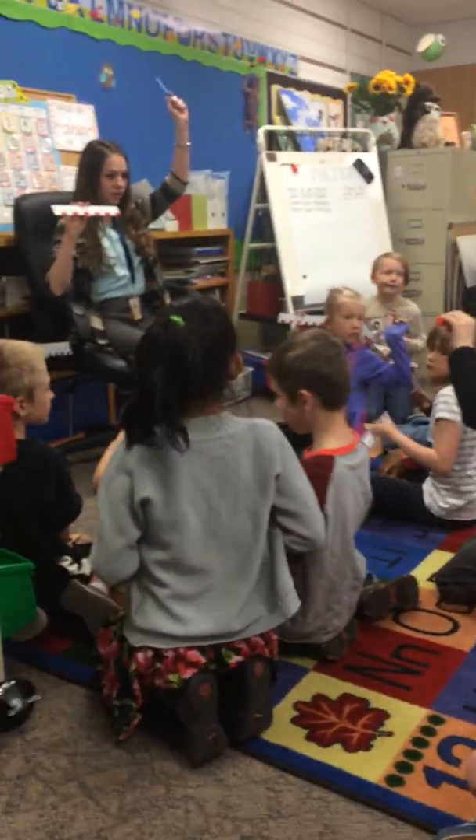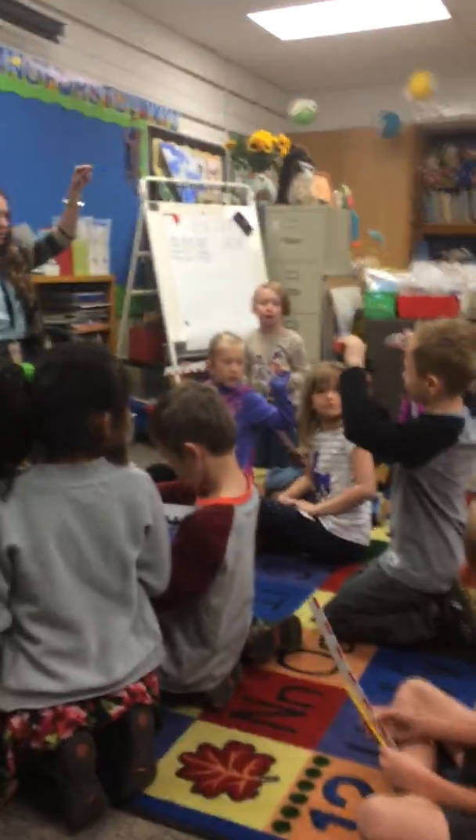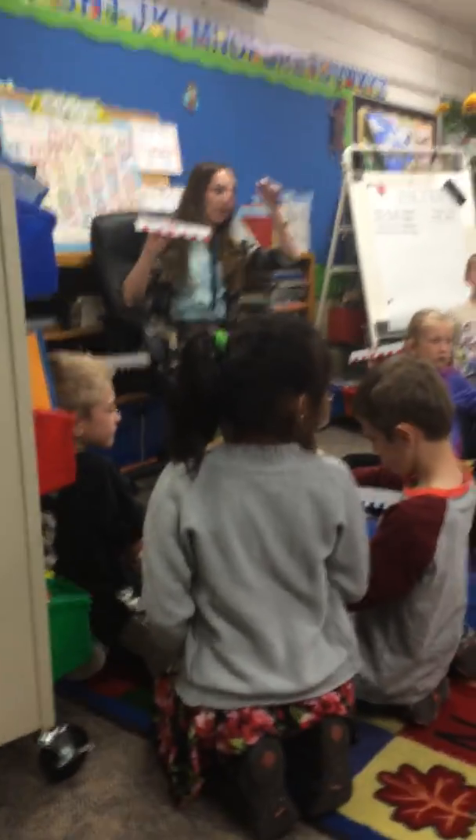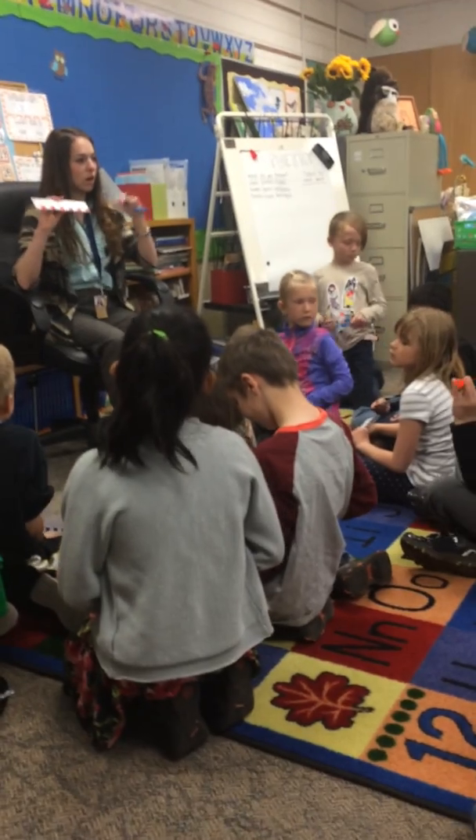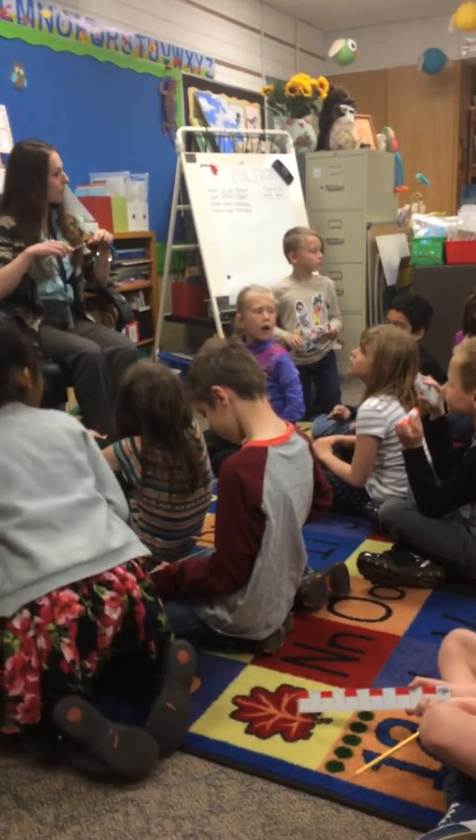I want you to hold up your crayon. Do you have a crayon? I see Jamie has a crayon and Sophie has a crayon. You two are going to be partners, so go sit next to each other.